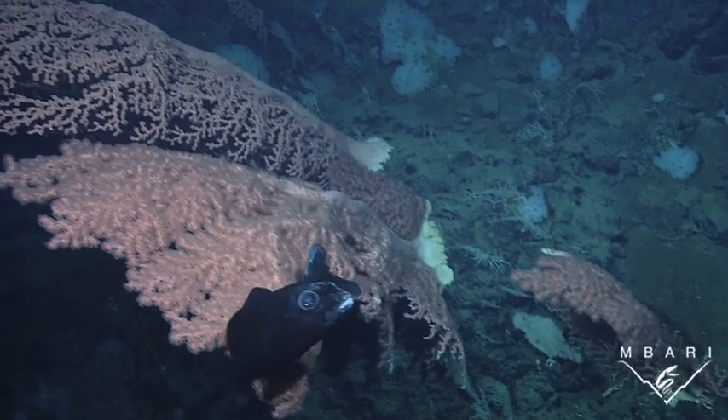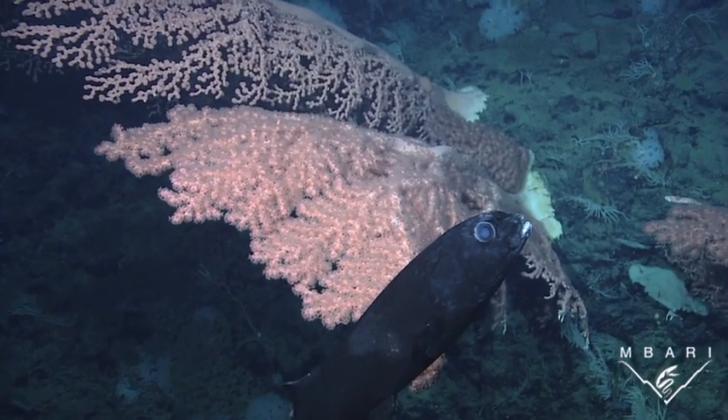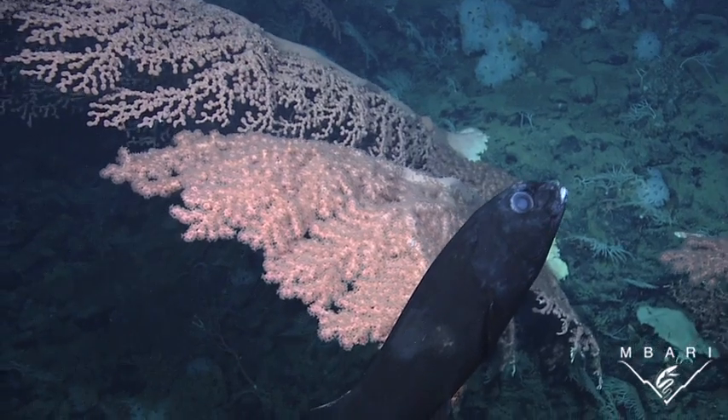Black pigment also absorbs any dim blue light filtering down from above. Since no light reflects back to the eye of the predator, black animals are rendered invisible to other organisms.